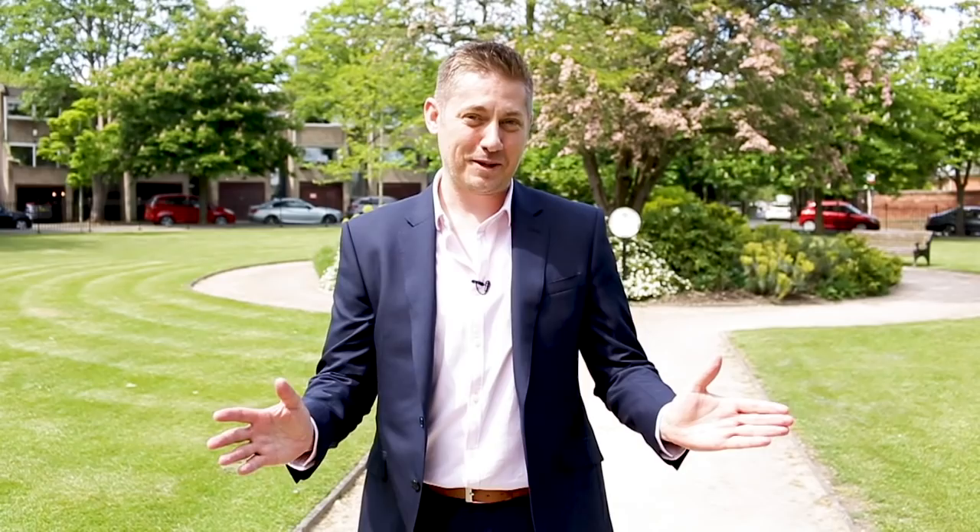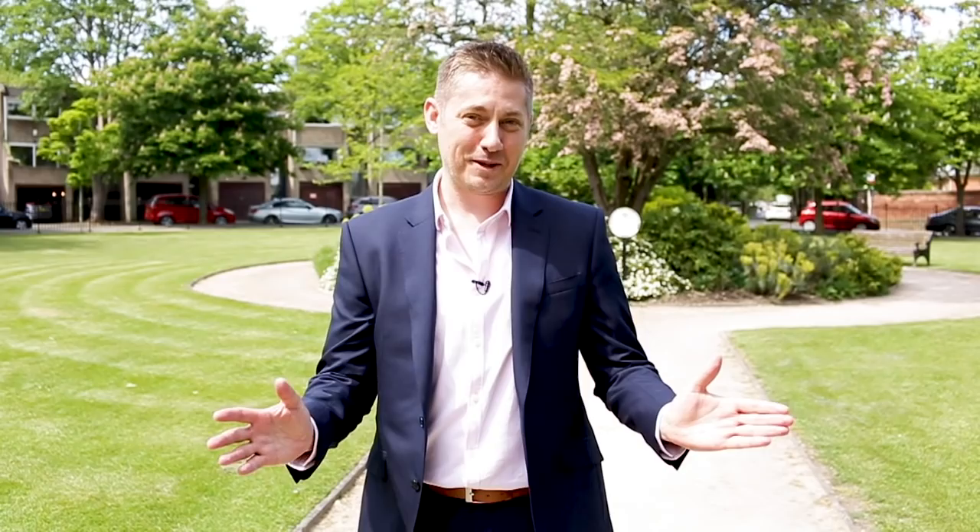So that concludes the five most expensive streets in the Park Estate. What do you think? Would you live in the Park Estate? Let us know in the comments, like and subscribe, and I'll see you all in our next video.